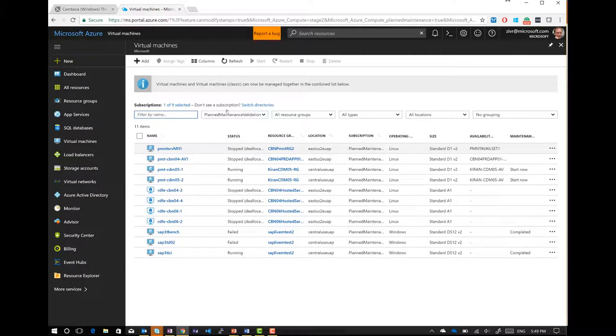Now I switch to the VM blade. I see all of my VMs — I just filtered for one of my subscriptions. And there's a new default column called 'maintenance state.' I've got two VMs ready to go, two VMs that have already completed, and the others are not part of this maintenance.